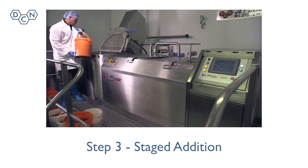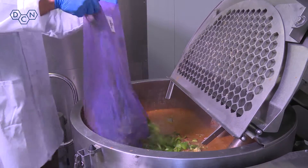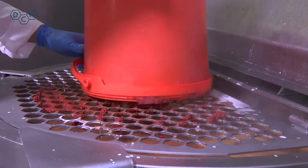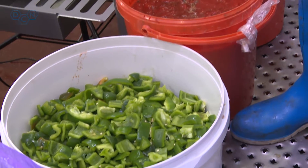Step 3: As per recipe instructions, ingredients are added in several stages into the DC Norris kettle. The specially designed two-piece lid allows ingredients to be added whilst the agitator is in operation. A tote bin hoist can make addition of ingredients even easier if large volumes are being used.